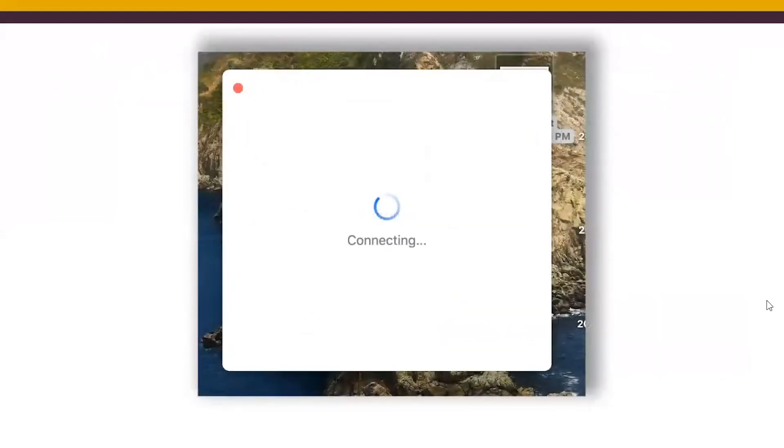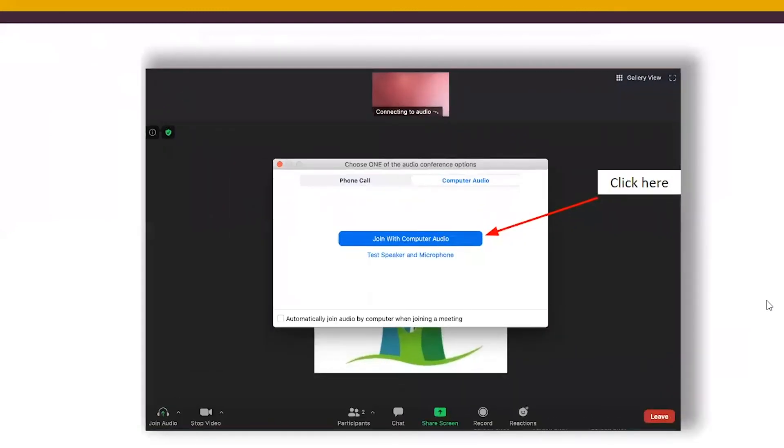After that, you'll get a loading circle, so please be patient — it really depends on your connection speed and sometimes takes some time. Once you're on the main Zoom window, this is what your event screen will look like. Always click on 'Join with Computer Audio' so you can be heard during the event. Make sure you remember to click there, or else nobody will be able to hear you.